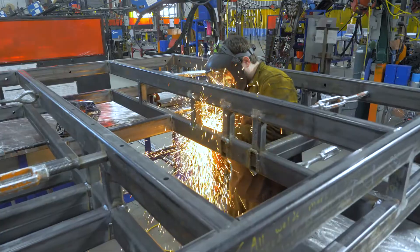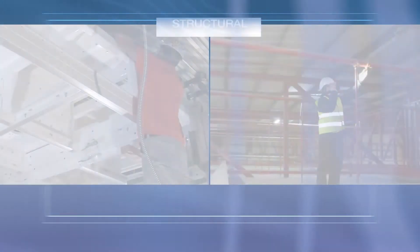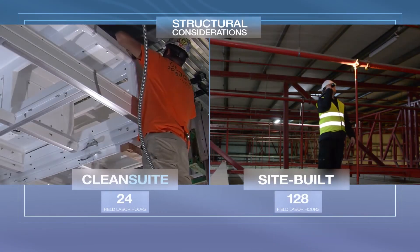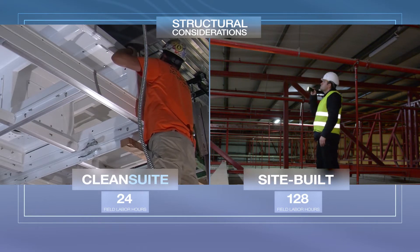Our hand-built structural steel frame is both a ceiling grid and structural support, so it eliminates the need for secondary steel supports for sprinklers, med gas piping, or equipment mounts, bracing, and engineering.